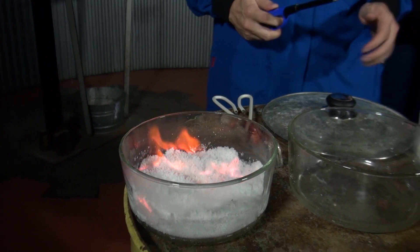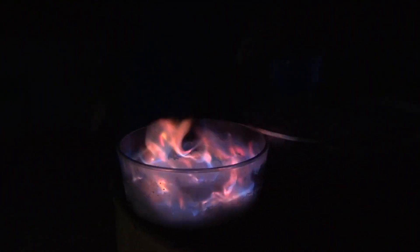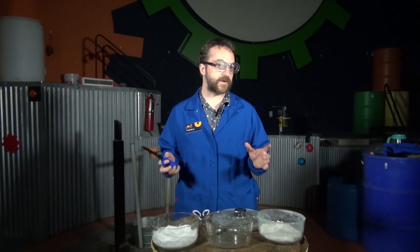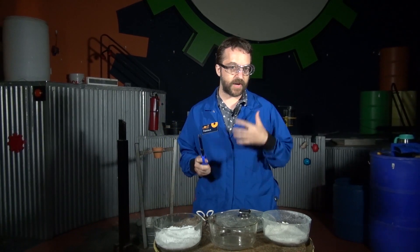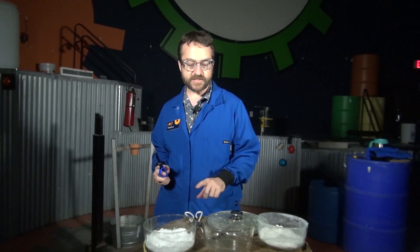How do we get those colors in those flames? Well, the answer is something called metallic salts. There are all kinds of different metallic salts, which means we get all kinds of different colors. And the trick is it's not actually those things that are burning, but the heat that is being transferred to them. I'm going to demonstrate that with these three bowls.